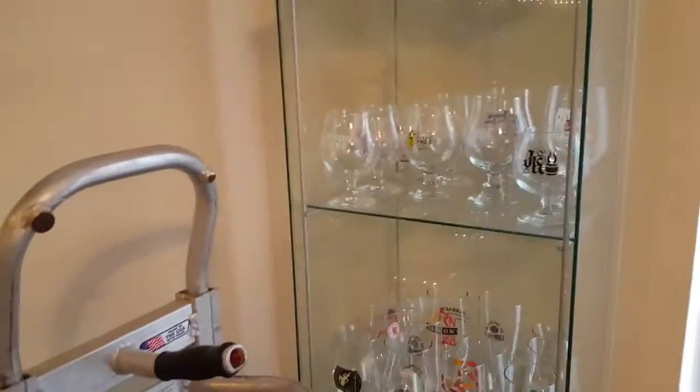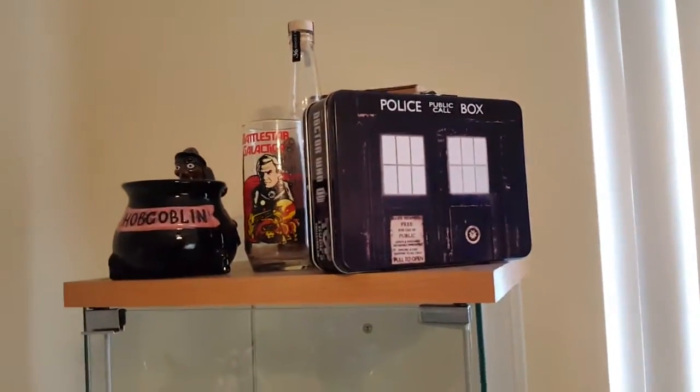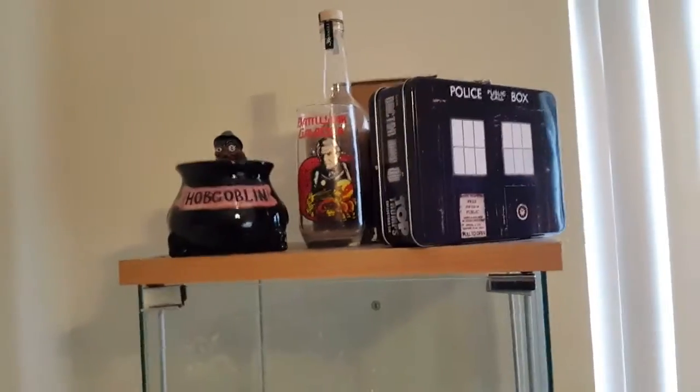Here's some more glassware, and there's the dolly from when we moved in since a lot of that stuff is heavy. And then you've got the TARDIS lunchbox there — nobody watched that review, so go watch it now, guys.